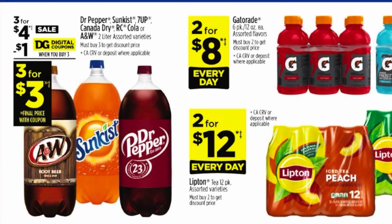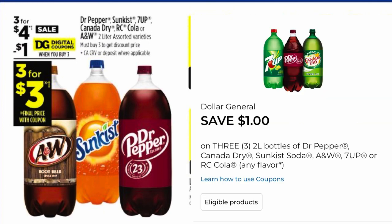The next deal I'm excited about is the Dr Pepper and A&W two-liters — they are three for $3 after our $1 digital coupon. Make sure you clip this coupon and you can get $1 two-liters.